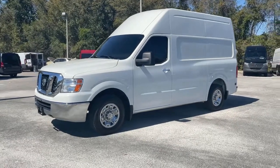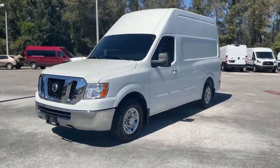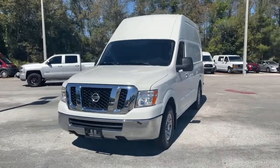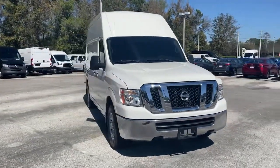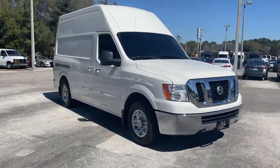Your next car could be the 2018 Nissan NV. With less than 45,000 miles on the odometer, this vehicle provides excellent value. Meet your new business partner.